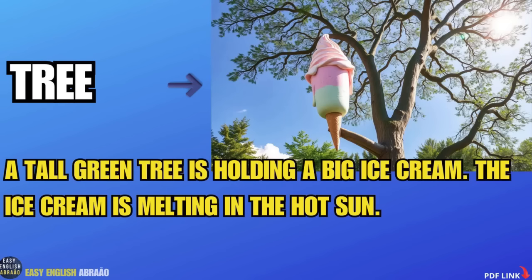Tree. A tall green tree is holding a big ice cream. The ice cream is melting in the hot sun.